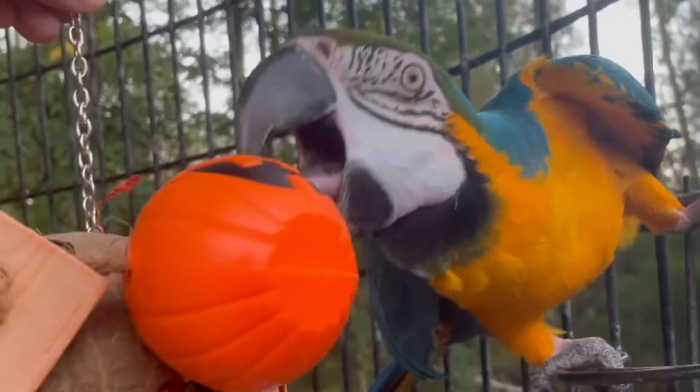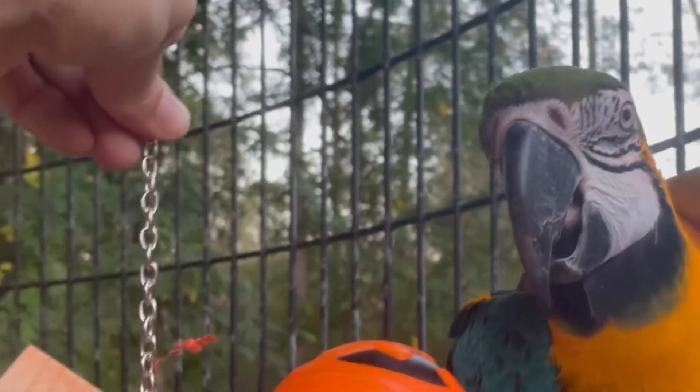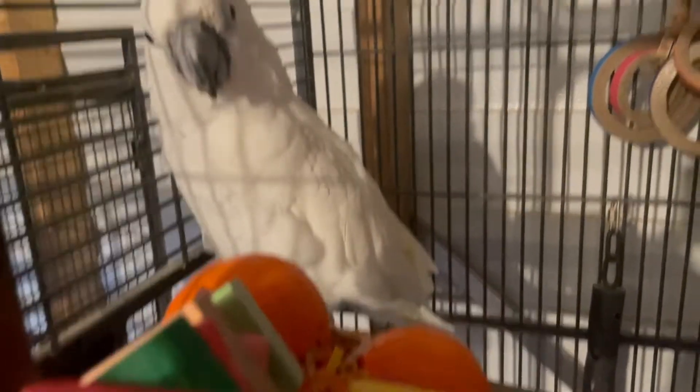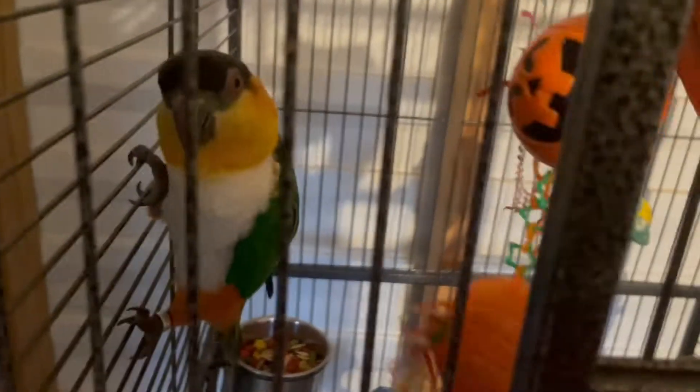Look at that — you are a toy fanatic! What do you think of the pumpkin? Would you like a pumpkin toy for Halloween? He just watched me give the cockatoos their toys, which right now they don't care about, but by tomorrow they'll be destroyed. He was freaking out — I know now to never give him his toys last.